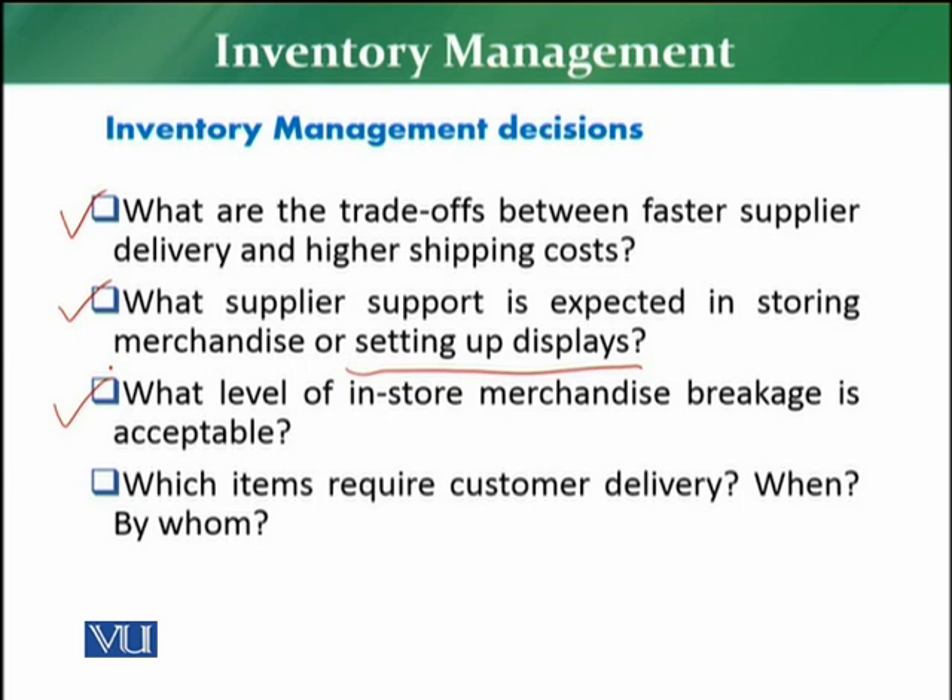The next decision is what level of in-store merchandise breakage is acceptable. A retailer must account for inventory corrections, shortages, theft, and breakage — whether from customer mistakes, staff negligence, or errors during replenishment by merchandisers or supply representatives. You need to define an acceptable level of breakage, referred to as 'stock corrections' in retail terminology. This varies from country to country and retailer to retailer, but normally the acceptable level is 1% of total inventory value.